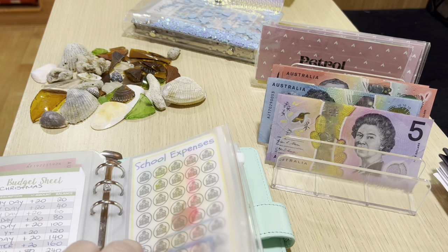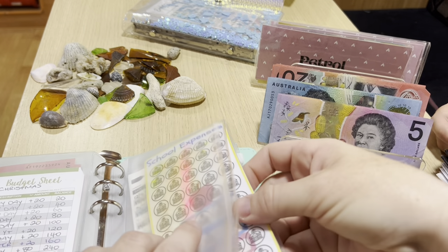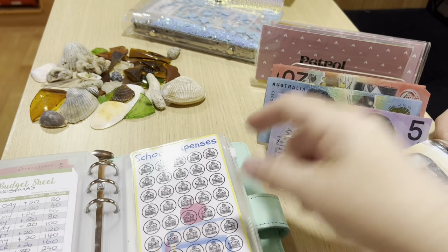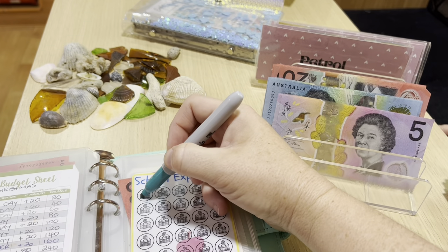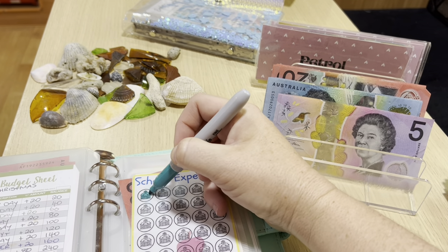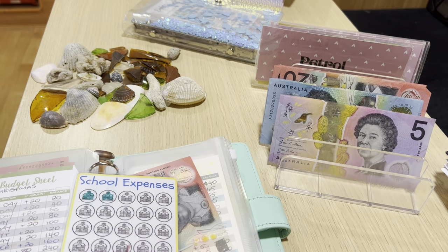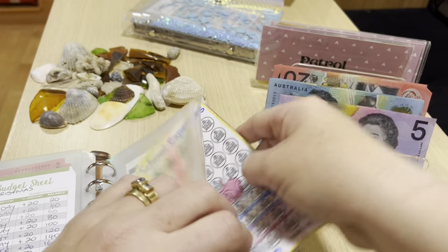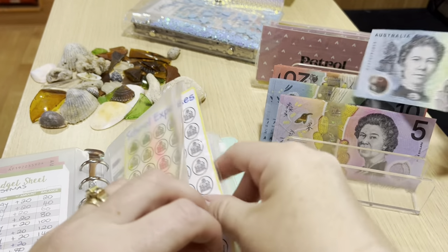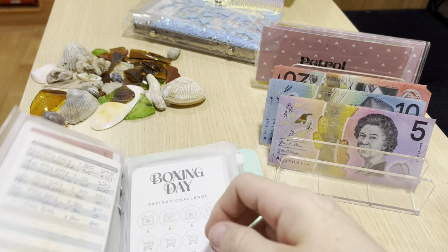School expenses is getting $20. What I had in there I took out because I bought some second-hand uniforms this week, so I'll start that again with $20. We've got stationery to buy and three pairs of shoes - Charlotte needs formal shoes as well as sports shoes, and Maddie will just need her black sports shoes.